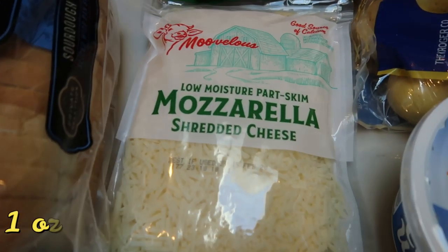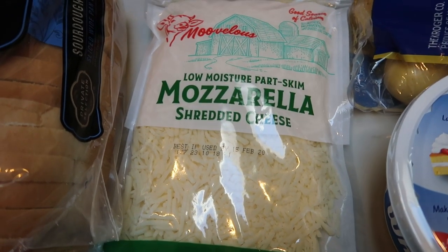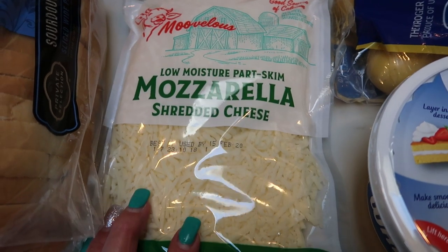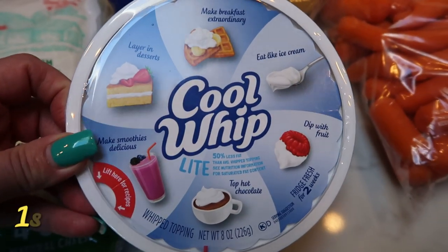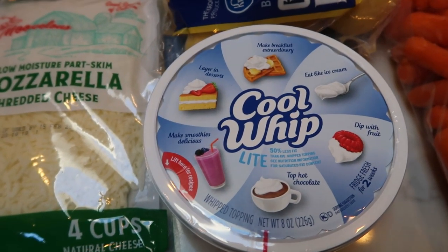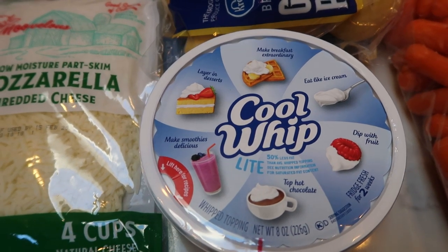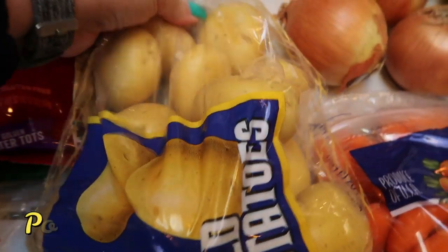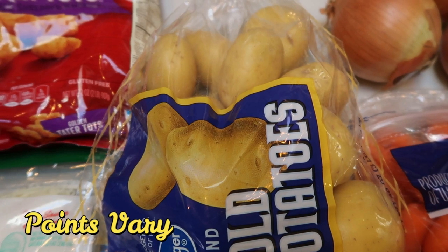I also got some part-skim mozzarella cheese, primarily for my husband. I usually use Trader Joe's because it has fewer points, but this is honestly not that bad. Light Cool Whip — this is for a dessert recipe you'll see in meal prep. Cannot wait; it is going to be so good and perfect for the fall season. Also a big bag of gold potatoes, which is for the stew recipe I'll be making this next week.